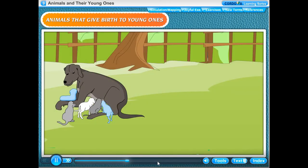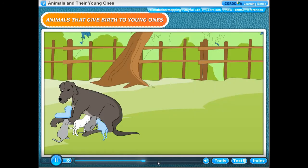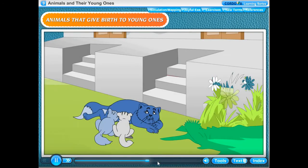Animals that give birth to young ones and feed them with their own milk are called mammals. In mammals, babies are formed inside the body of the mother. They stay inside for several weeks and then are born. When the babies are born, they are weak and helpless. Their mothers care for them and protect them till they learn to look after themselves. They feed their babies with their own milk.